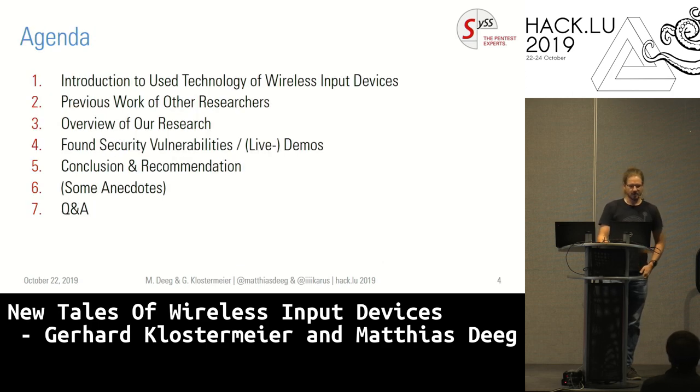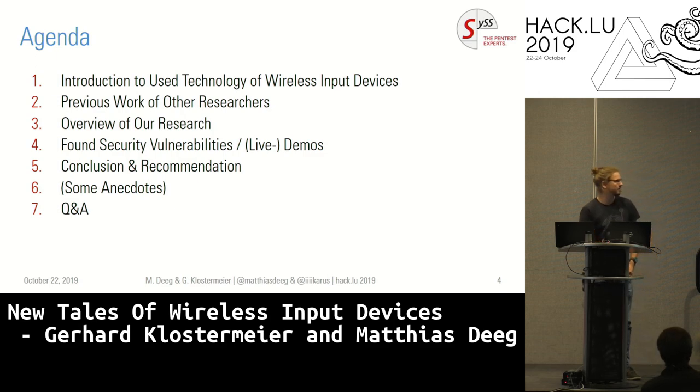This is what I'm going to talk about. I will give you a short introduction of what we analyzed and what we used to analyze it, some review about the work of other researchers before us, an overview of our research, the found security vulnerabilities, hopefully some live demos, and some conclusions and recommendations if we still have time left, plus some anecdotes that might be interesting.